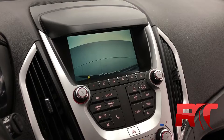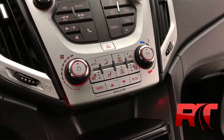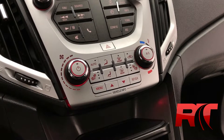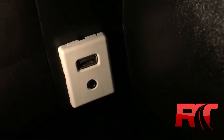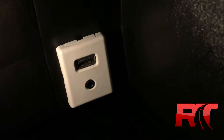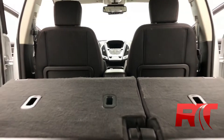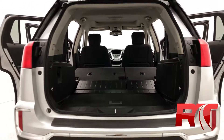Heading on now to check out the mid-center console, where we have heated seats on both the driver and passenger side, as well as your climate control and trip computer controls. In between the front seats, we have a USB input as well as aux cord input. There's also plenty of space in this GMC Terrain, especially when you fold down those rear seats, making this a perfect all-around vehicle.